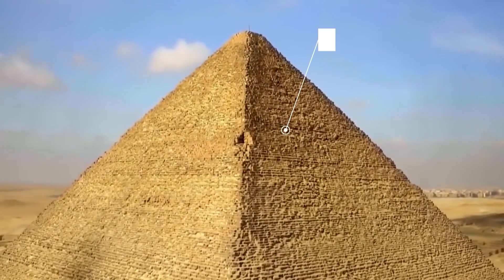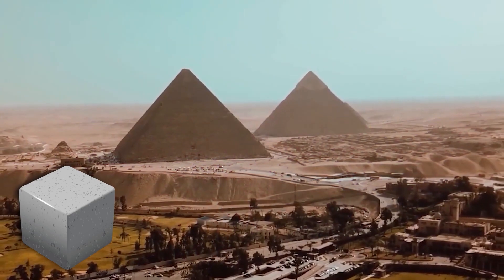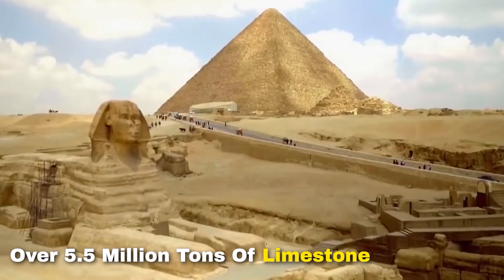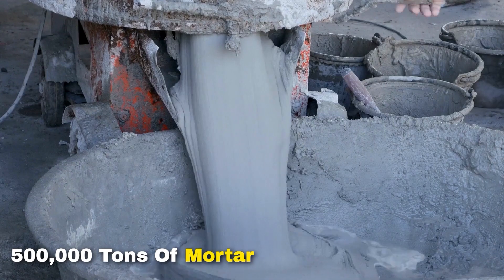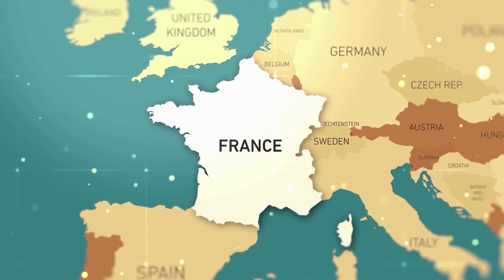The Great Pyramid is made up of 2.3 million stone blocks, each weighing between 2.5 to 15 tons. That's over 5.5 million tons of limestone, 8,000 tons of granite from Aswan nearly 500 miles away, and 500,000 tons of mortar — enough stone to build a 10-foot high wall around France.